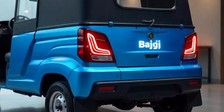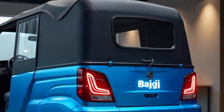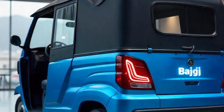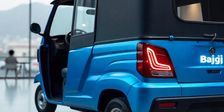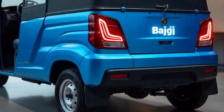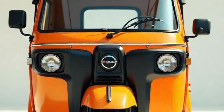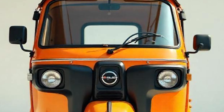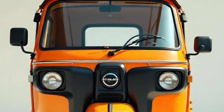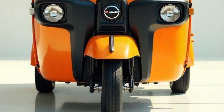The price of the Bajaj RE varies based on the fuel type and region. As of 2025, the ex-showroom prices are: Petrol variant — ₹1.34 lakh; CNG variant — ₹1.35 lakh; LPG variant — ₹1.36 lakh. Note: prices may vary based on taxes, dealership location, and government incentives. For the latest pricing and on-road costs, visit your nearest Bajaj dealership or check the official Bajaj Auto website.